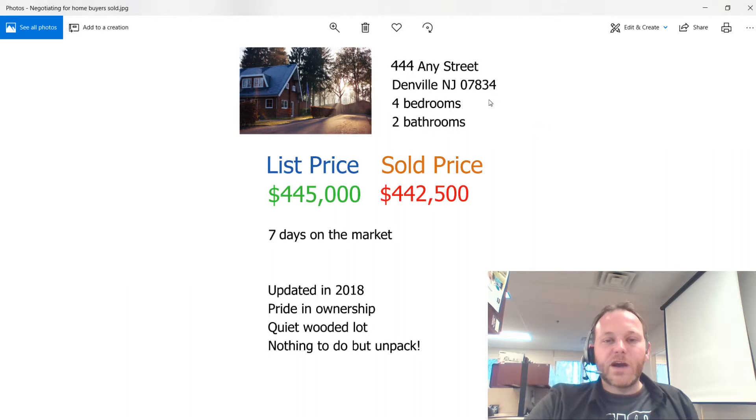As you can see here, I've got a mock comp — a sold home with the same number of beds and bathrooms, actually on the same street. Next to the list or asking price, we now have the sold price or the closing price. We can start drawing comparisons and see that in this case, the sold price is just very, very slightly under the list price.